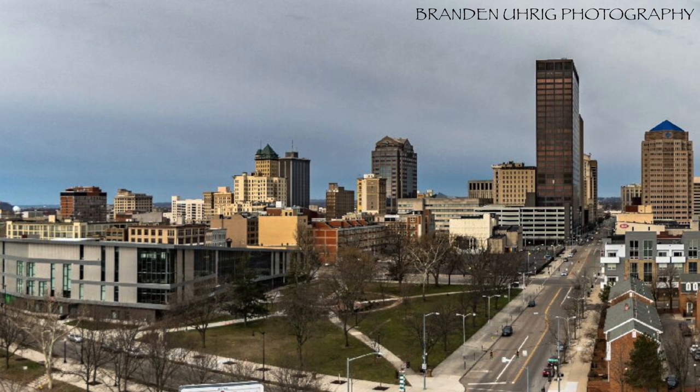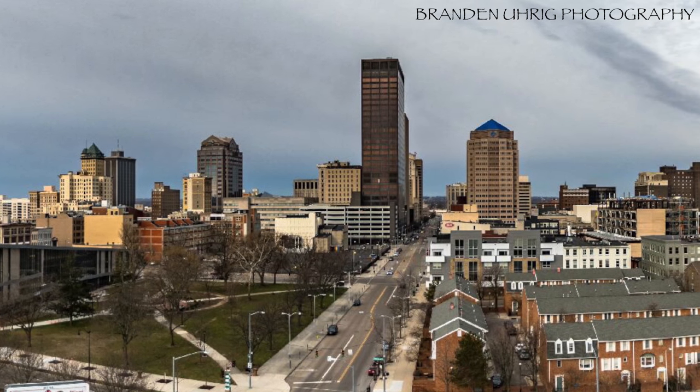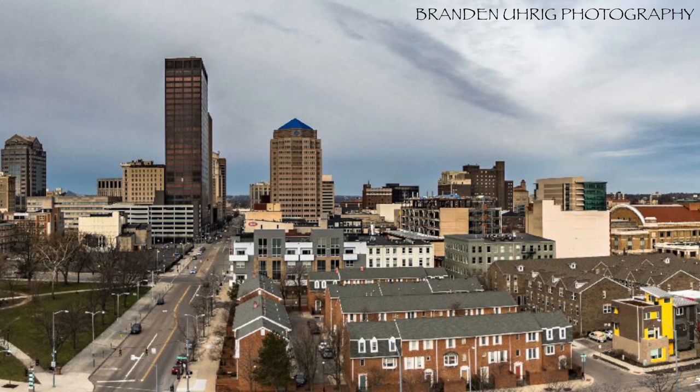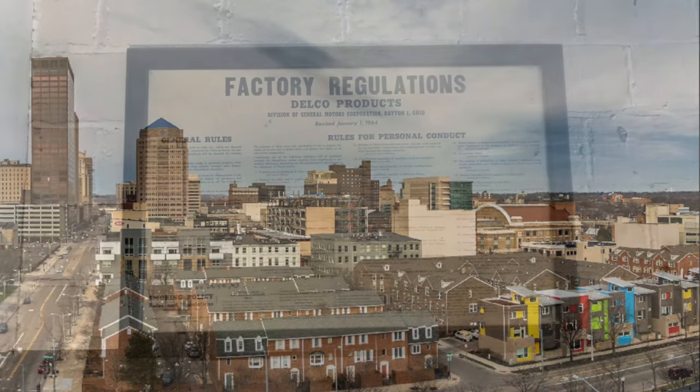Dayton has a rich industrial history, and over the years we've heard stories of tunnels — steam tunnels that connected buildings in downtown Dayton — but no one actually knew where they were located, or if they did, they sure weren't sharing the location.